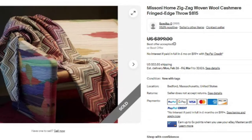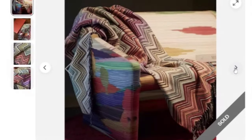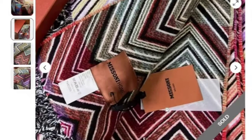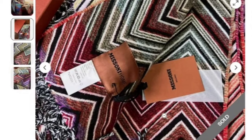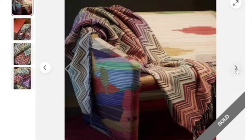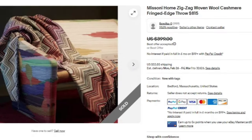Next is a Mazzoni Home Zigzag Woven Wool Cashmere Fringe Edge Throw, originally $815. This one sold for best offer on $399. That's not to say this stuff doesn't get sold at estate sales and brought to thrift stores. You can see those Mazzoni tags — this one is actually new with tags and has the original box. Beautiful zigzag pattern. Mazzoni Home is definitely a name you want to know.